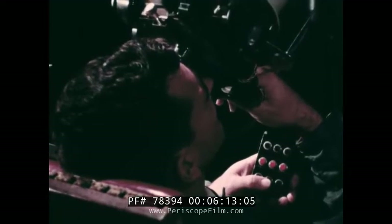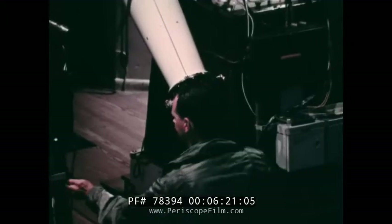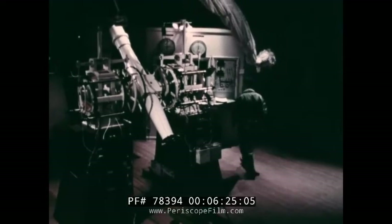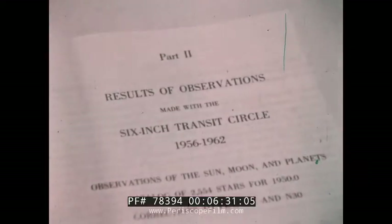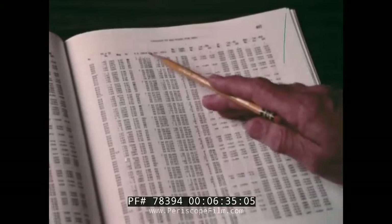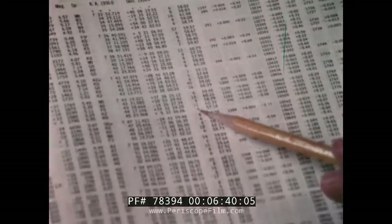At the end of the observation, photographs are taken of a finely calibrated gold circle attached to the telescope. Later, the photographs are measured to determine precisely the pointing of the telescope. These observations — thousands of which are made each year by Naval Observatory astronomers — when combined with earlier observations, will result in an increasingly more precise knowledge of the positions and motions of the stars.